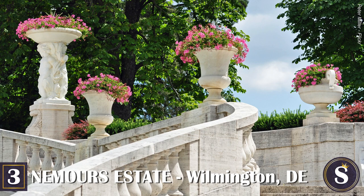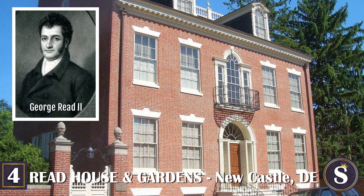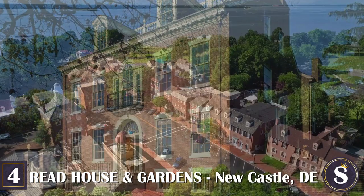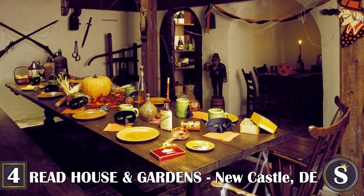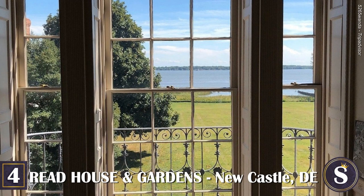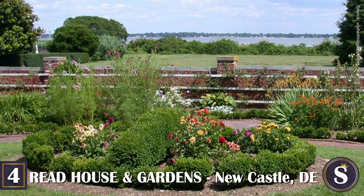Number 4: Reed House and Gardens. This all-brick home was completed in 1803 by George Reed II, Delaware's first U.S. attorney and the son of one of America's founding fathers. It was considered the largest and most sophisticated residence in the state of Delaware at the time. Located in historic downtown Newcastle, the high-style federal mansion consists of 22 rooms within 14,000 square feet of living space. Though his home was not technically riverfront property, Reed had purchased the empty lot across the street and kept it empty to ensure permanent unobstructed views of the Delaware River — and even today, if you visit Newcastle, you'll find that Mr. Reed still gets his way.